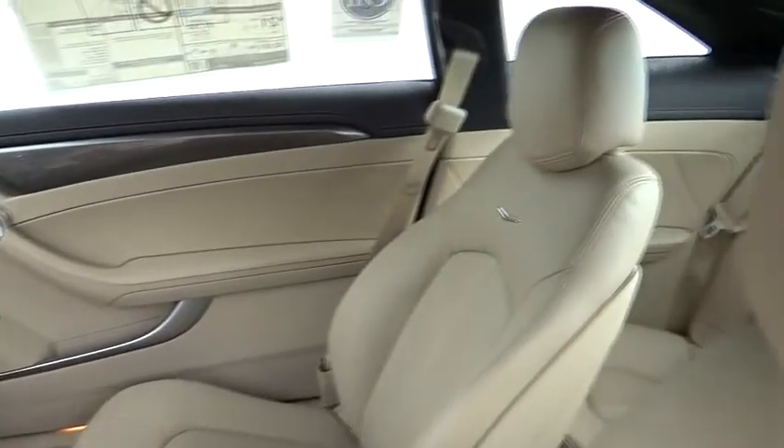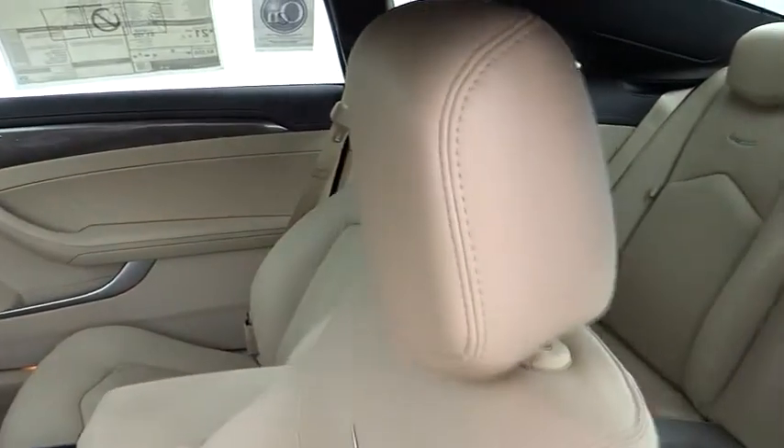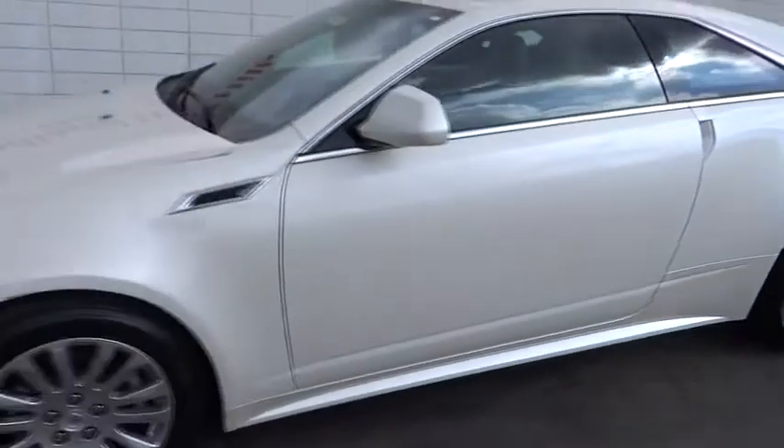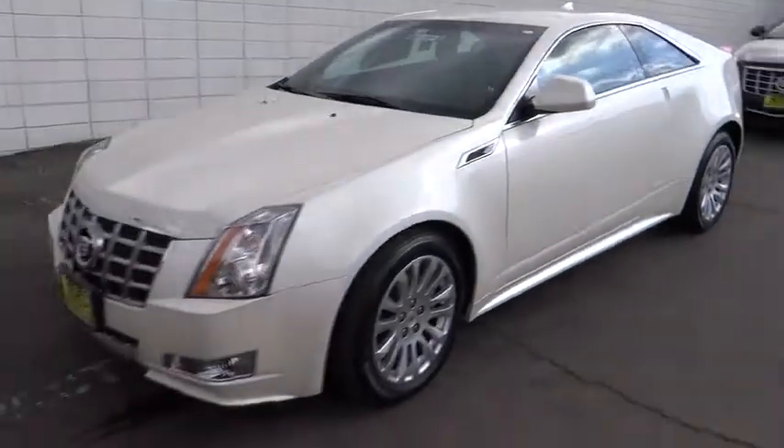Intermittent wipers, leather seats, daytime running lamps, tinted glass, heated outside mirrors. Take this vehicle for a spin and see why so many shoppers are now proud owners.